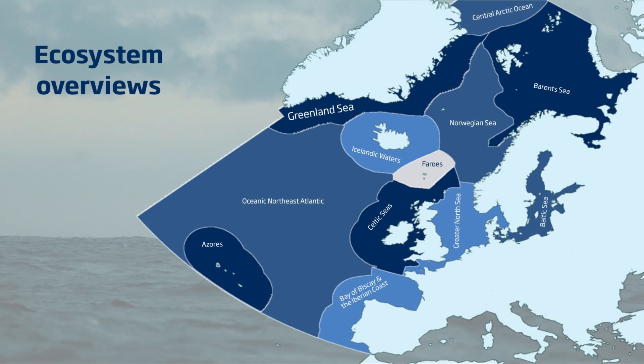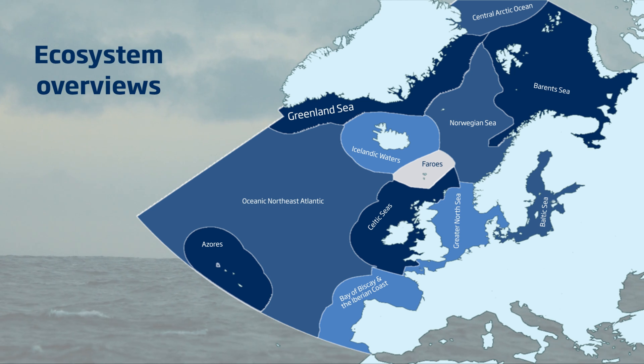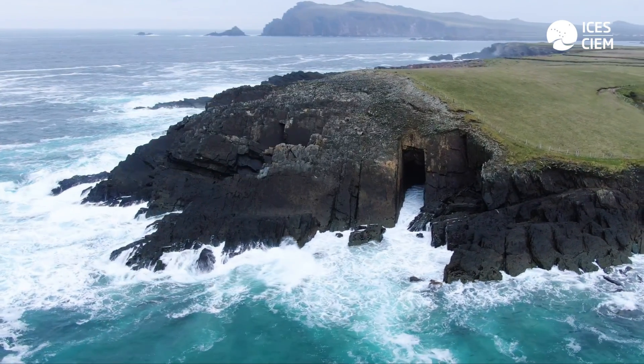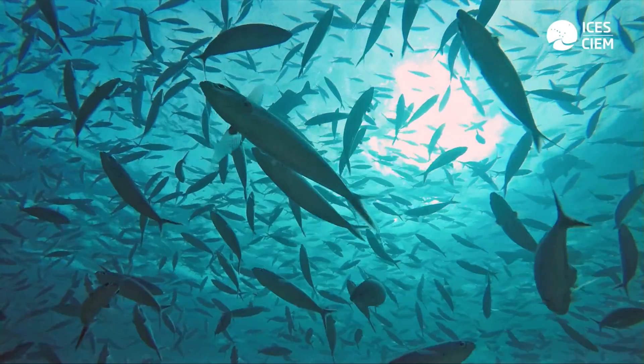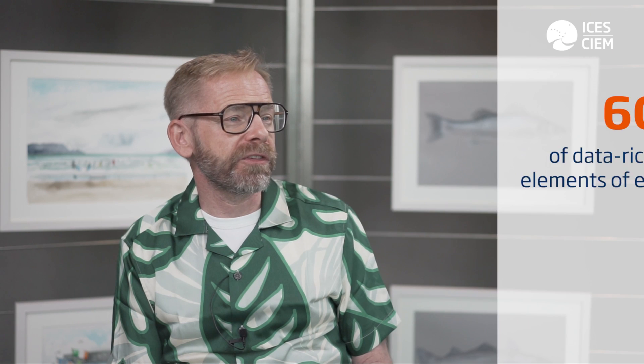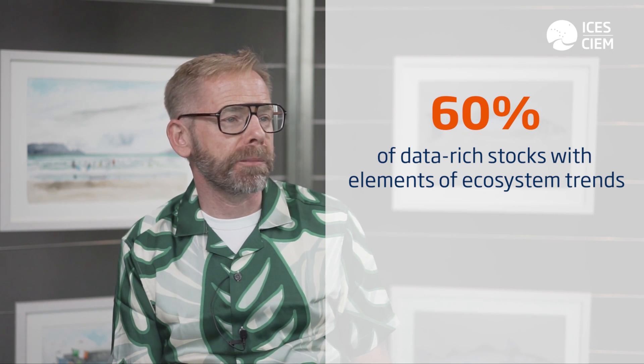By using the ecosystem overviews, we've already started prioritizing the main challenges in each of the ecoregions in ICES. With our analysis of bottom trawling and understanding of bycatch and vulnerable marine ecosystems, we've started developing processes with stakeholder engagement and iterative dialogue with managers to bring together ecosystem health, human health, and the ability to achieve. A key part that we do more than people understand is that in our single stock advice, we already build a lot of ecosystem trends into that advice — well over 60% of our data-rich stocks have some element of ecosystem trends in them, ensuring our advice responds to changes.